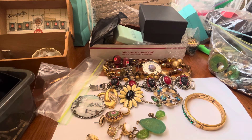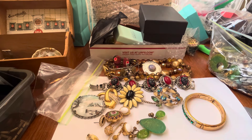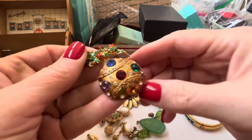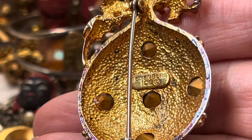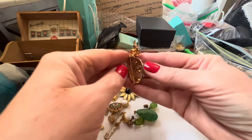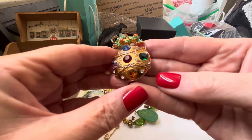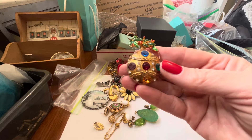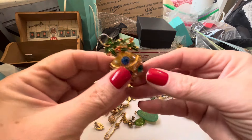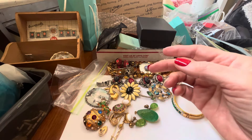I found this — I should have listed this before Christmas. It's got a little wear in the back but it's Eisenberg Ice. I also have an old recipe box listed. I've had this Eisenberg Ice piece literally 10 years, just tucked away thinking I'd wear it on Christmas. I'm going to list it — maybe it'll sell even when it's not Christmas time.